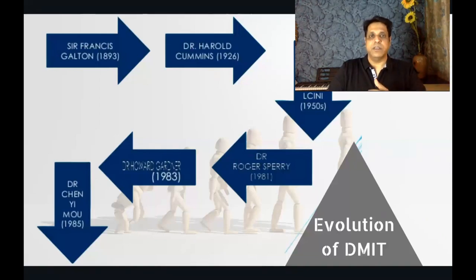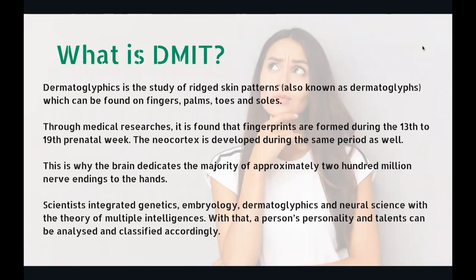Then Dr. Harold Cummins, who is also considered to be the father of the science DMIT. A lot of people came who were researching and made important contributions. But then in 1983, Dr. Howard Gardner came up with a multiple intelligence theory, which was widely accepted. That's the theory on which complete career coaching and career counseling is based today.